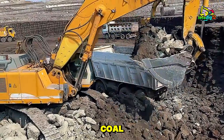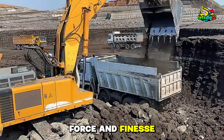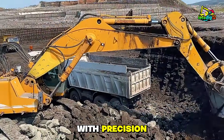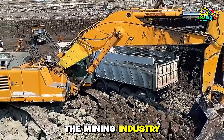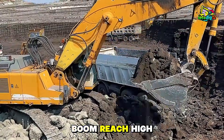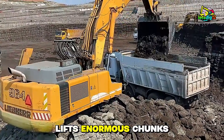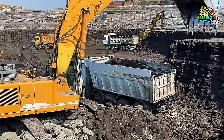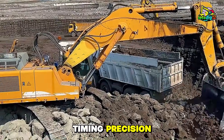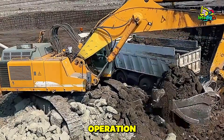The visual of the Liebherr 964 bucket full of coal, swinging smoothly into a truck bed, demonstrates both raw force and finesse. The Caterpillar 6015B matches every swing with precision, proving why it's a heavyweight in the mining industry. Watch the Liebherr's boom reach high, the bucket tip perfectly into the Mercedes truck, while the Caterpillar lifts enormous chunks of coal effortlessly. Operator skill turns heavy machinery into an art form — timing, precision, and control converge to create a visually mesmerizing and technically instructive operation.